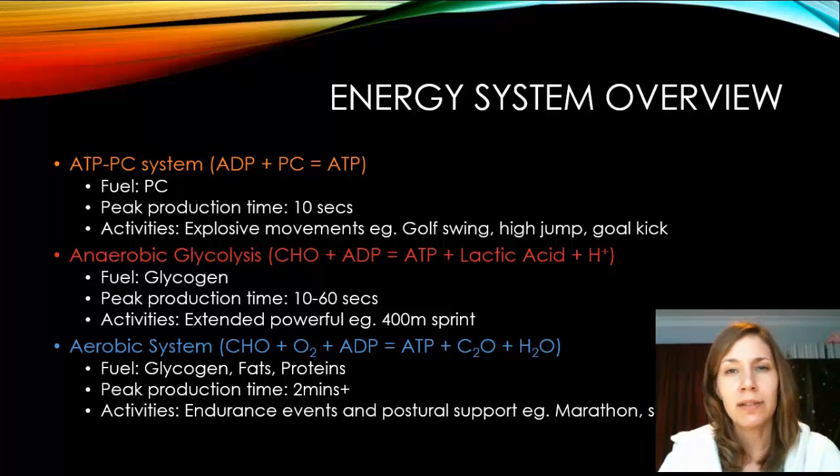The anaerobic glycolysis system means processing sugars without oxygen. Its fuel is glycogen, the stored form of glucose, and its peak production time is 10 to 60 seconds — so any event lasting up to about a minute uses this system. A 400-metre sprint is a classic example; Kathy Freeman's Olympic win would have relied on a highly trained anaerobic glycolysis system. Note: it used to be called the lactic acid system, but you must now refer to it as the anaerobic glycolysis system.